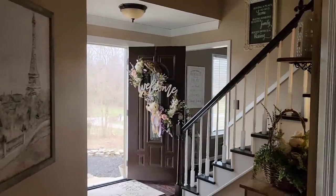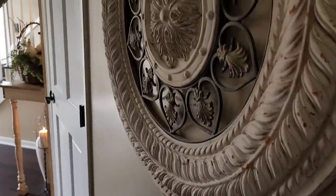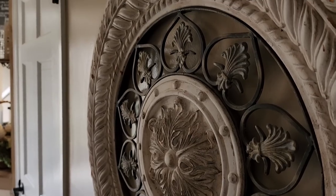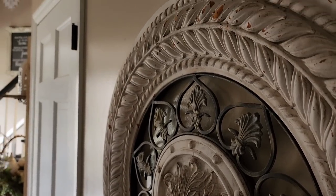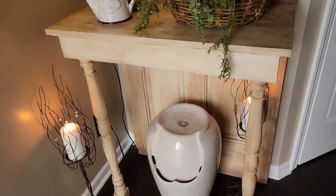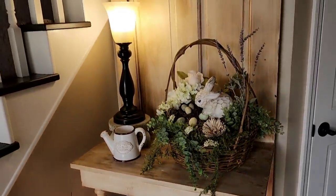I always like to tell everyone on my channel to pick a theme for your home for each season. My theme for spring this year is bunnies and blooms. So you're going to be seeing a lot of bunnies, a lot of floral arrangements, and I'm going to use a lot of lavender, as I love lavender in the spring and summer months.